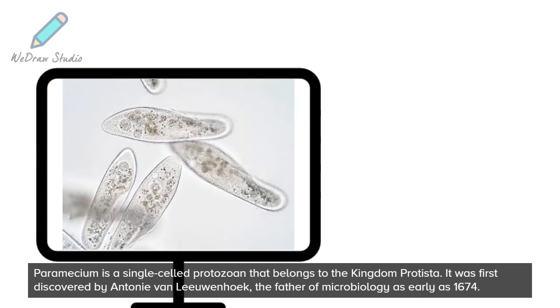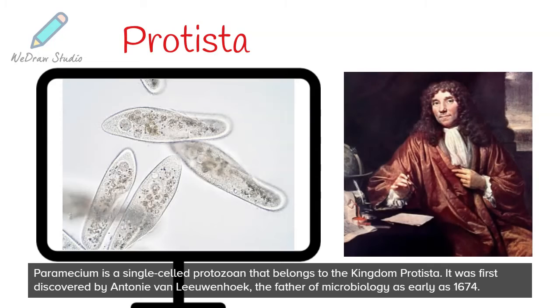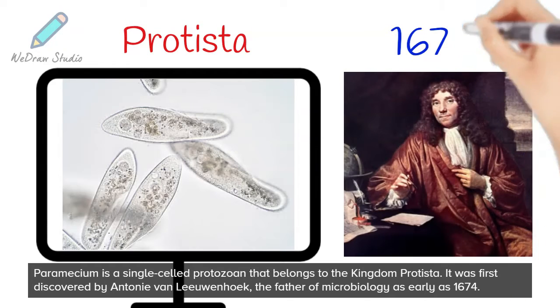Paramecium is a single-celled protozoan that belongs to the kingdom Protista. It was first discovered by Antoni van Leeuwenhoek, the father of microbiology, as early as 1674.